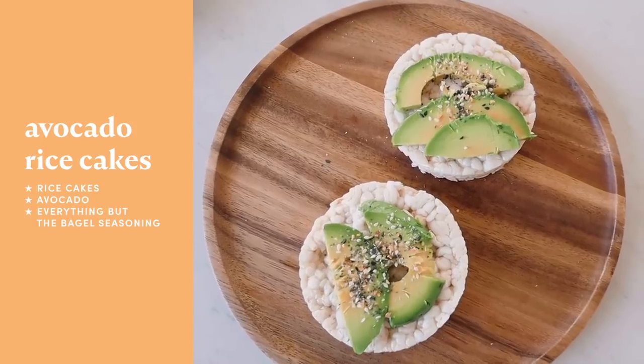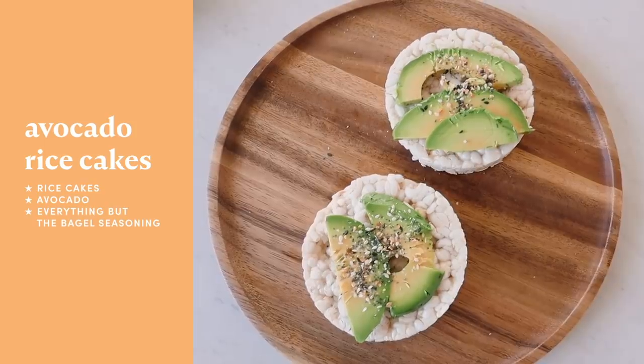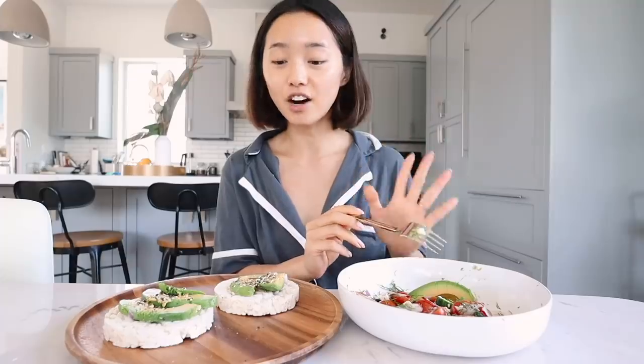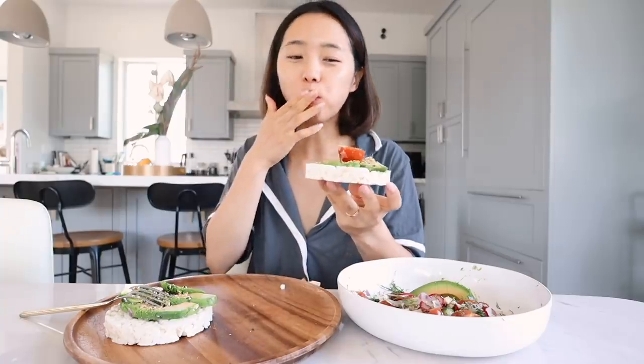For breakfast I am having two rice cakes topped with avocado and everything but the bagel seasoning, and on the side I'm having a kind of Mediterranean cucumber tomato salad. This is a combination that works really well together — it's absolutely delicious. It's so crunchy.